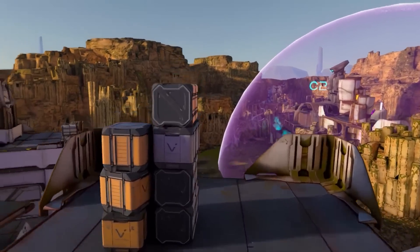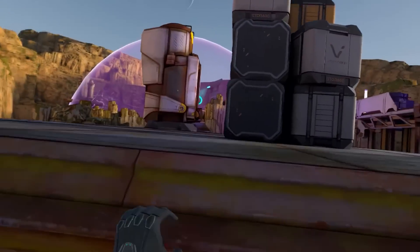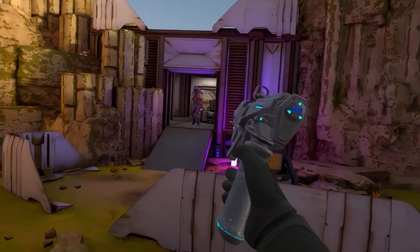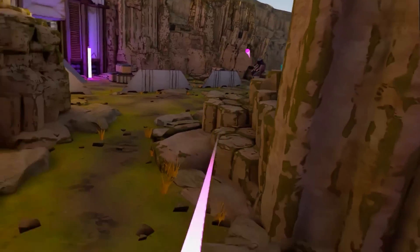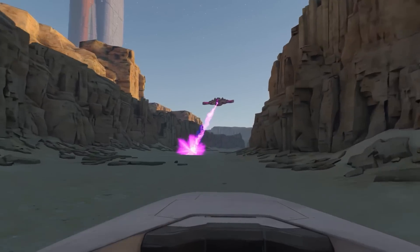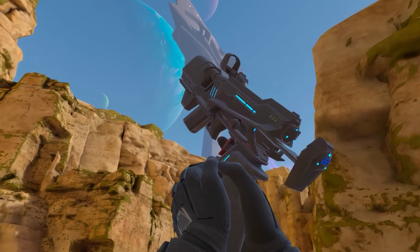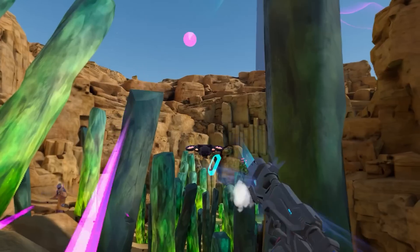IPD is the interpupillary distance — the distance between the pupils of your eyes. With the Quest 2 you only had three steps of IPD, and the Fresnel lenses made it even harder to find the right spot. The Quest 3 looks to have stepless IPD adjustment, so a lot more people should be able to easily enjoy the experience.